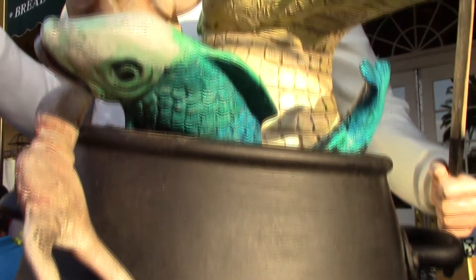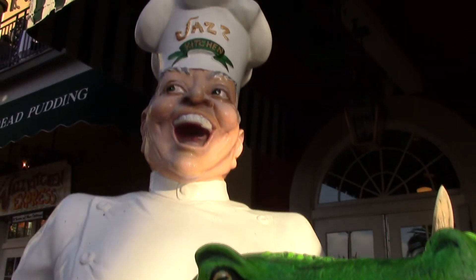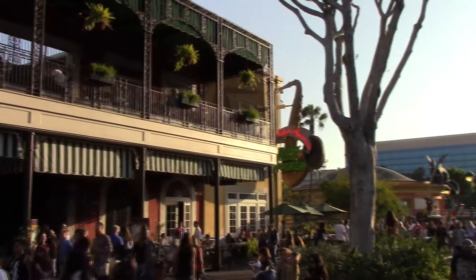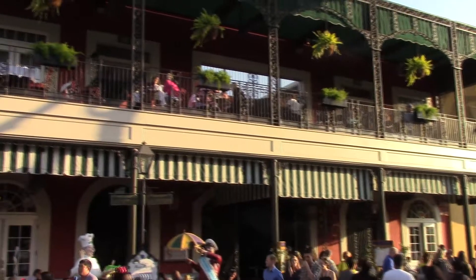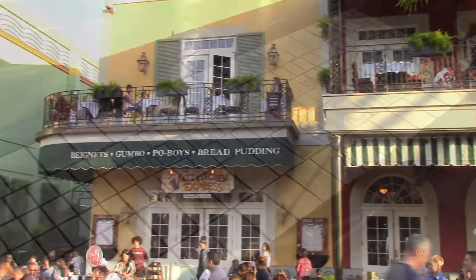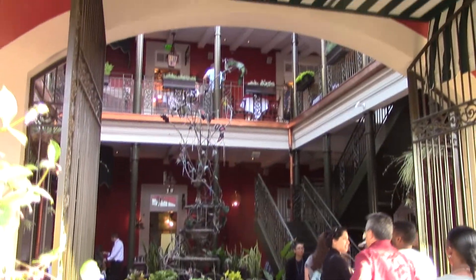Then we're going to have dinner at Ralph Brennan's Jazz Kitchen. This is a great place to eat — really hearty meals. There's a lot of space, and it's probably one of the best places in Downtown Disney, in my opinion. It's very busy when you get there a little later. There's lots of good New Orleans food to eat there, and unfortunately we forgot to get a picture of the menu, but we can tell you a little bit about what's on there.